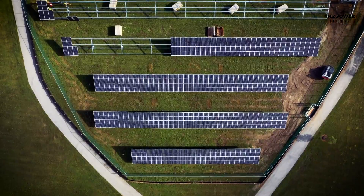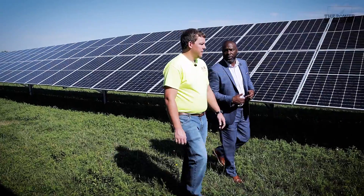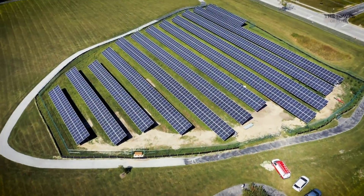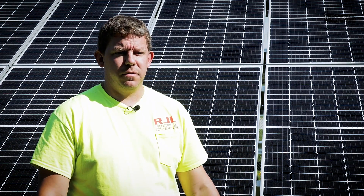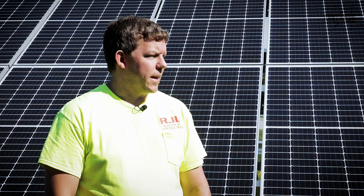For general contractors, this new emphasis on solar means making sure their union electricians are properly trained for a whole new segment of business. This is really cool — a new technology that's becoming a big part of the market. It's always interesting to learn new systems and new technologies.